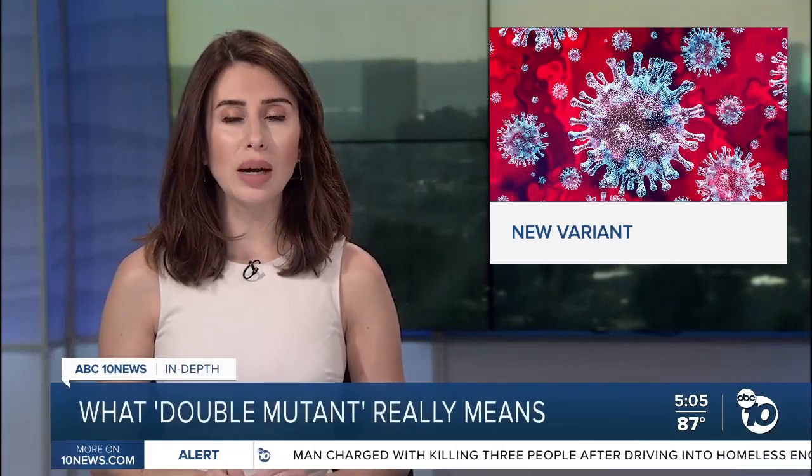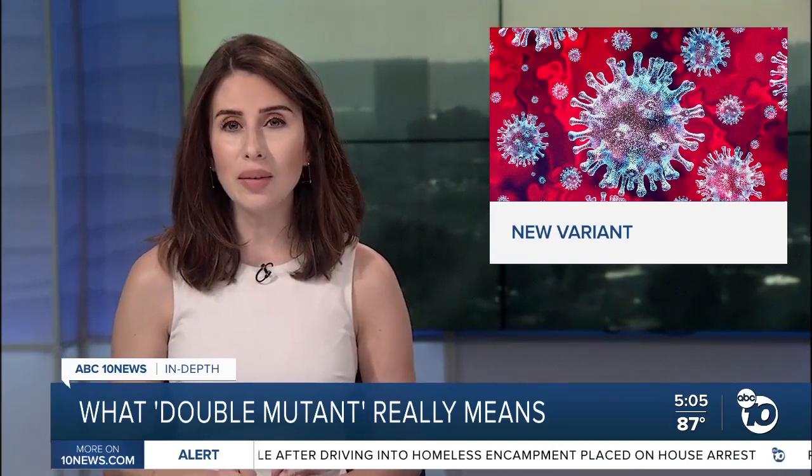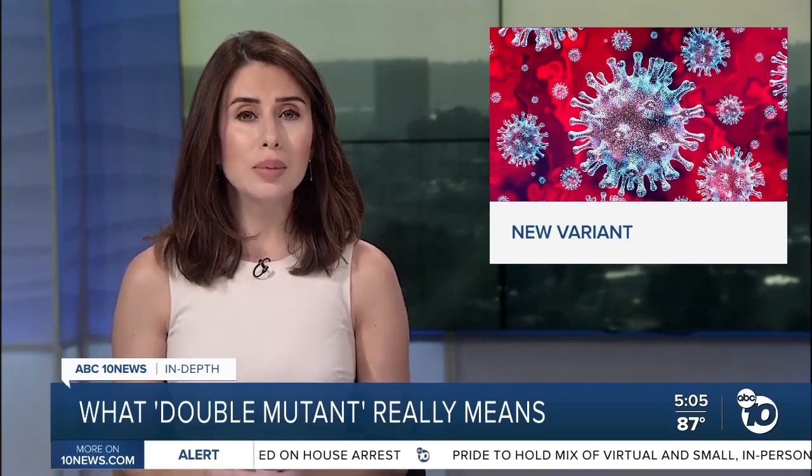Scientists are investigating a new coronavirus variant in India, calling it a double mutant using a genetic database. ABC 10 News found that variant has also been detected here in California. But what exactly is a double mutant and how did it form? ABC 10 News anchor Derek Stahl is going in-depth.